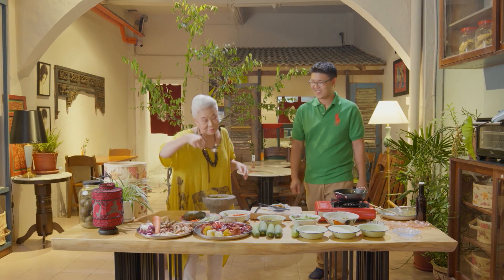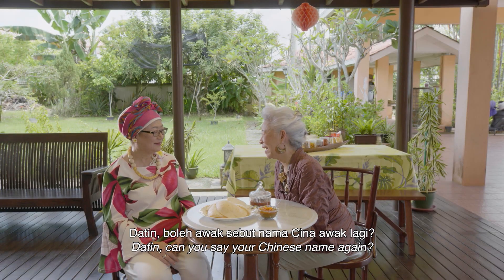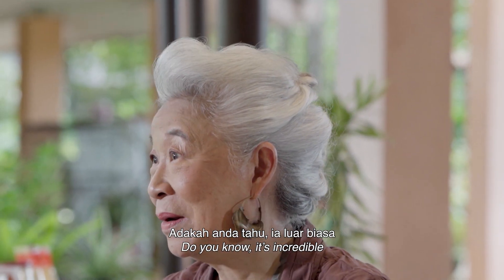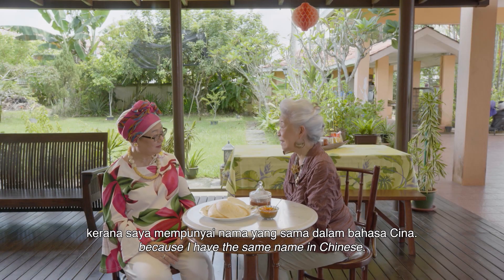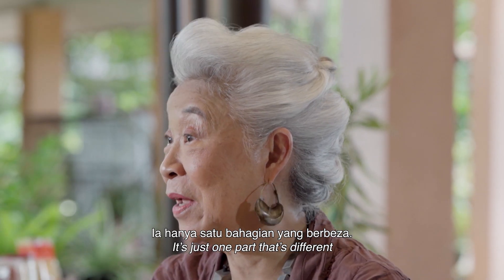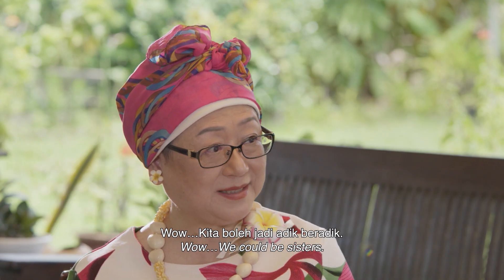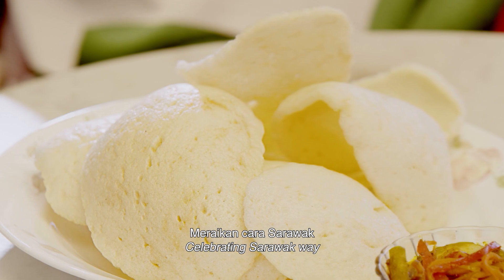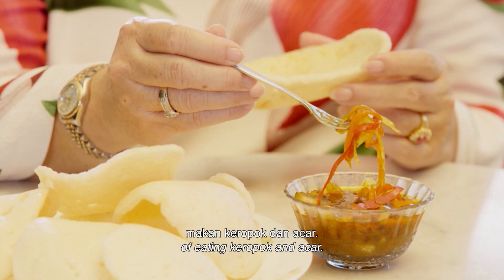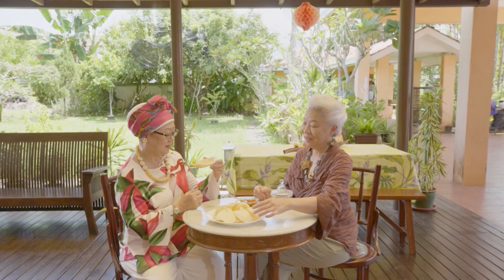Yatin, can you say your Chinese name again? Chen Hei Lan. Do you know it's incredible? Because I have the same name in Chinese — just one part that's different. My name is Chen Hei Yu. Wow, we could be sisters. Celebrating the Sarawak way of eating Kropok and acar. Salute!